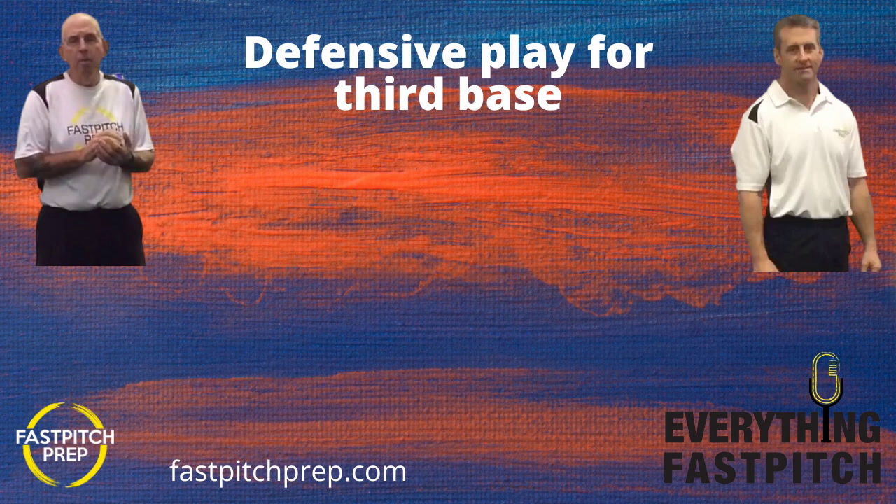That's going to wrap up episode number 208. Make sure you support the Anderson Bat Company and go to patreon.com slash everything fast pitch. Please reach out to us with ideas, topics, and questions at everythingfastpitch@gmail.com or fastpitchprep@gmail.com. Go to the fastpitchprep.com website to order your Square Cuts training discs and access blog posts and the YouTube channel — tons of videos and information there. For Coach Don McKinley and producer Stan Lewis, this is Coach Tori saying thanks for listening. We'll talk to you again next week.